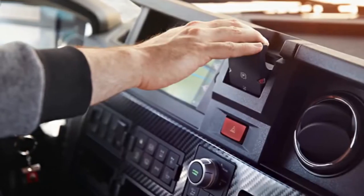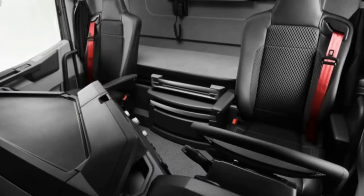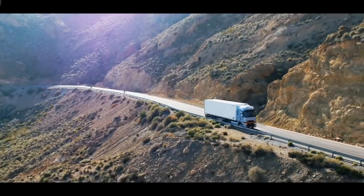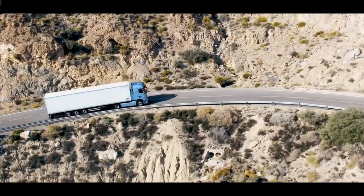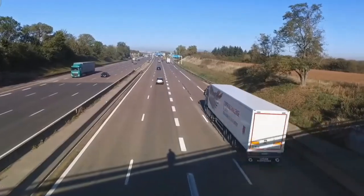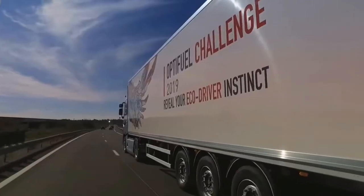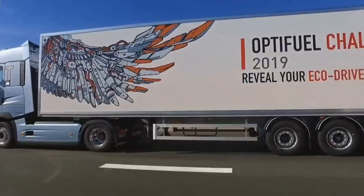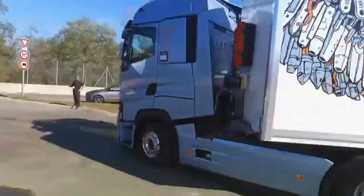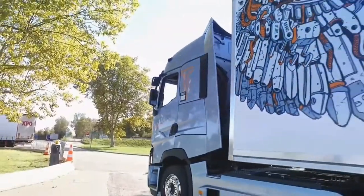Reduced fuel consumption and CO2 emissions. Renault Trucks' long-haul range is fitted with DTI 11 and DTI 13 Euro 6 Step D engines. They are both fuel-efficient and environmentally friendly, with a 3% reduction in fuel consumption and CO2 emissions compared with the previous generation. The Renault Trucks T and T High feature a new high-efficiency axle and lighter disc brakes, further reducing fuel consumption.